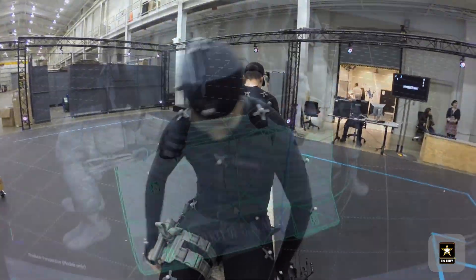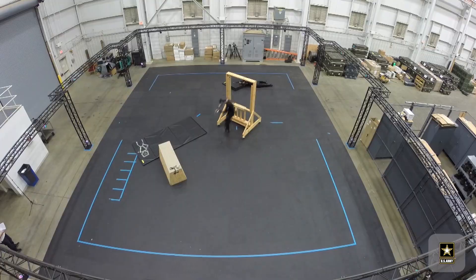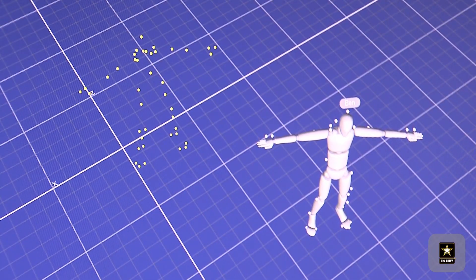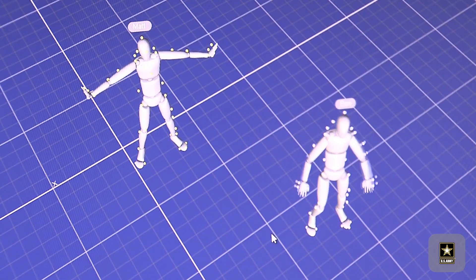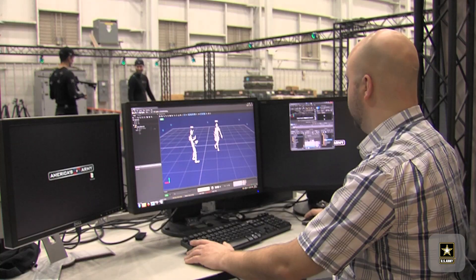I'm on the design team at America's Army, the Army Game Studio. That means I design out systems, games, levels, environments. Function is the glue between programmers and artists.